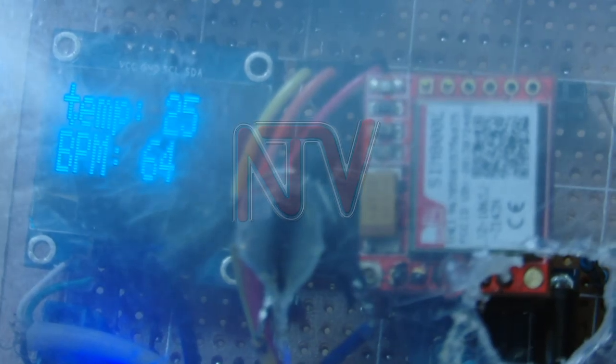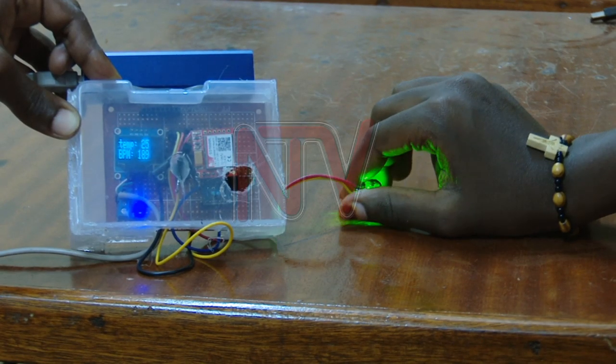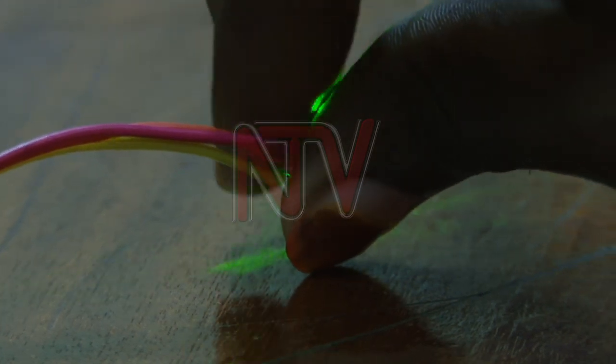Namali's colleague Isaac Mobiru transformed the idea into a hardware system which has several parts such as temperature sensors. The sensors include the pulse sensor, a gyroscope and accelerometer, and a communications module.